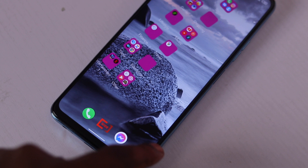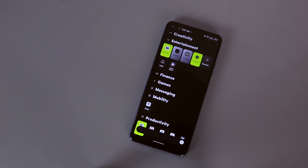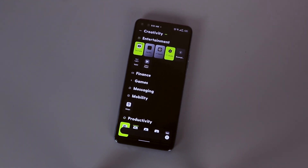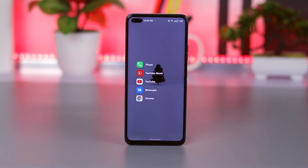So that has been it, guys. Which is your favorite launcher so far? Are you currently using any launcher on your phone? Tell me about it so I can try it out. Don't forget to like, share, and subscribe — thank you so much for watching and I'll talk to you in my next video. Bye-bye.